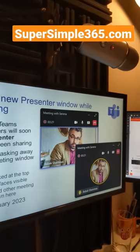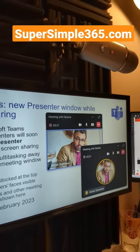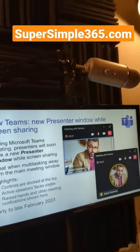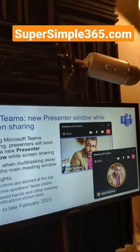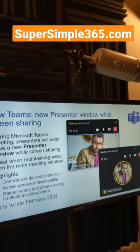This new floating window shows you who's talking, and you get notifications in there. This looks really great. It's due in preview in January, and for the rest of us, we're going to see this in February.